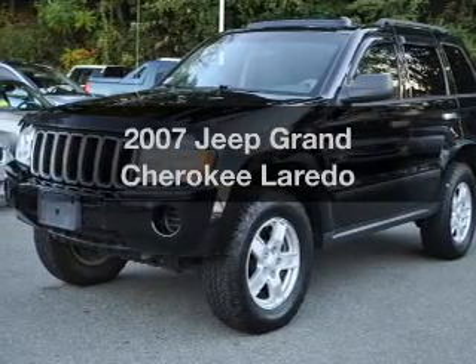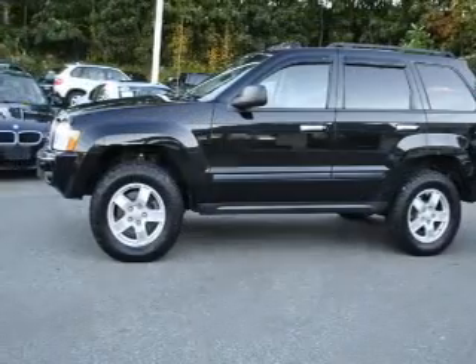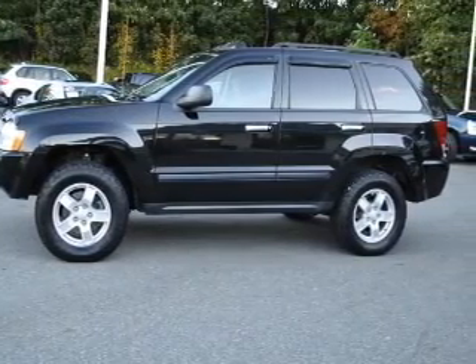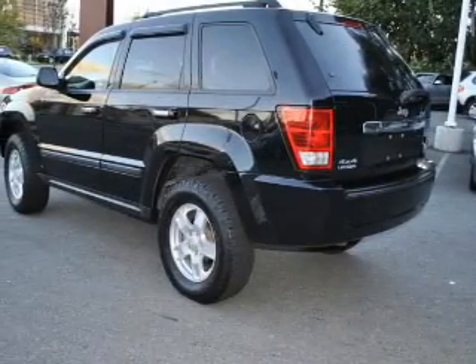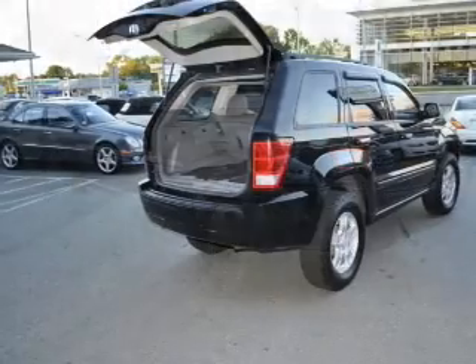Imagine yourself in this 2007 Jeep Grand Cherokee. If you're looking for an automobile with great attributes, look no further. The powertrain includes four-wheel drive with a reliable six-cylinder engine that responds smoothly to its automatic transmission. The anti-lock braking system will help deliver you safely to your destination.